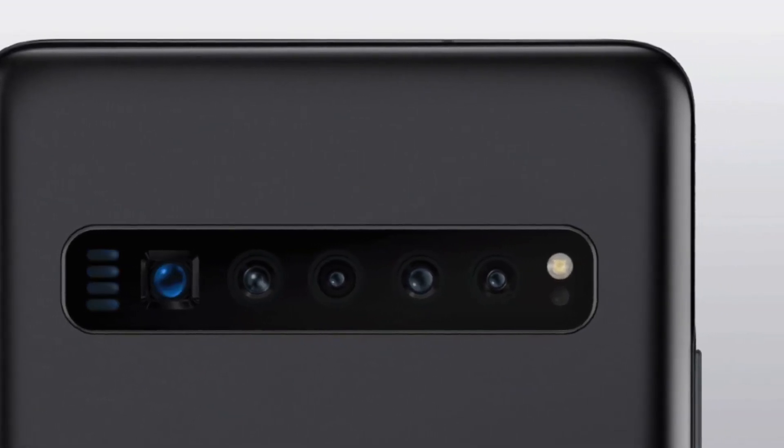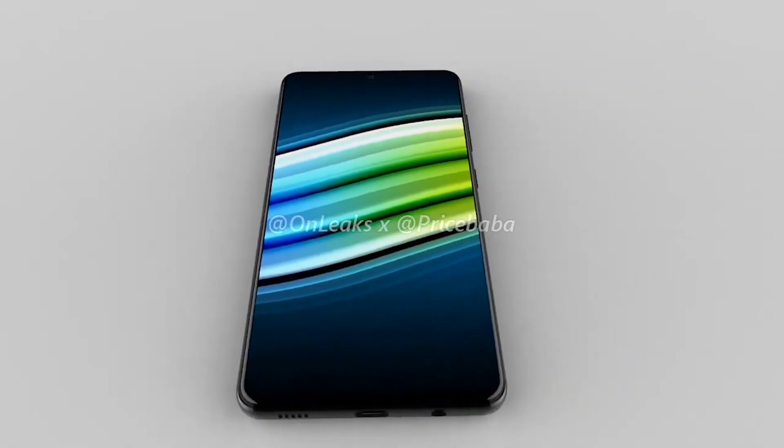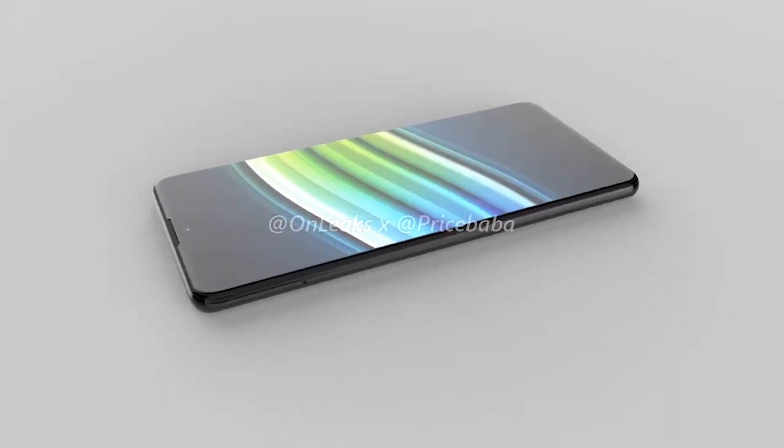It's believed that the Galaxy S11 camera system could have some serious firepower, with a 108 megapixel main sensor, impressive 5x zoom capability, and may even be able to record video at a stunning 8K, thanks to the powerful Snapdragon 865 chipset. The rest of the specifications will also be notable, with a potential 5,000 milliamp-hour battery also being added into the mix.